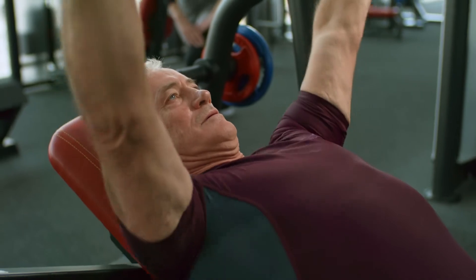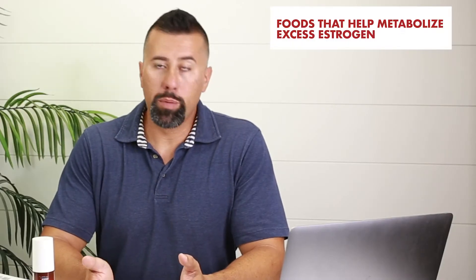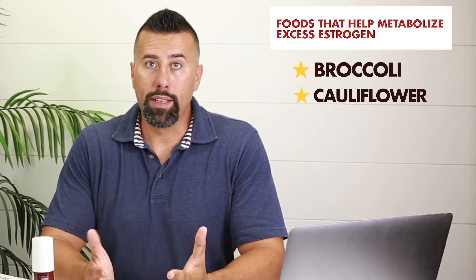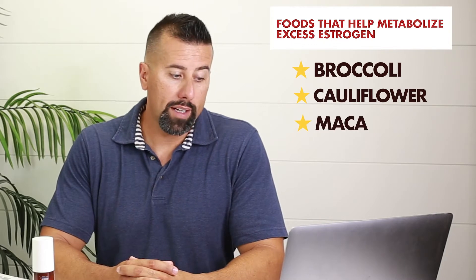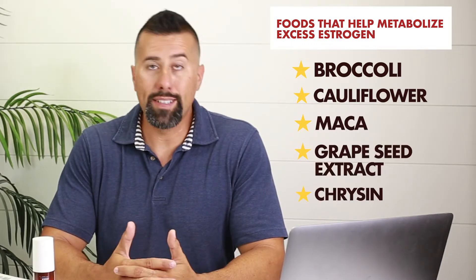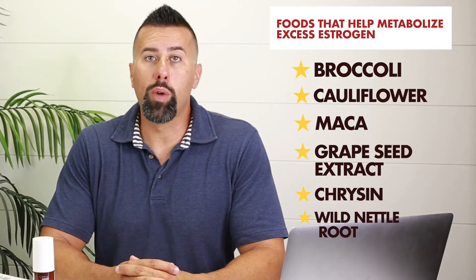In your diet, you can actually help metabolize excess estrogen by eating cruciferous vegetables — broccoli, cauliflower, stuff like that. There are also some herbal supplements you can take like maca, grapeseed extract, chrysin, and wild nettle root. We talk about this in a couple of articles on our website.